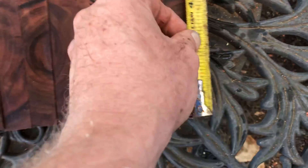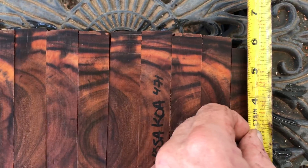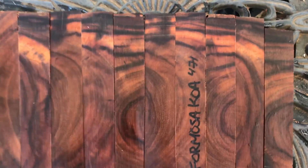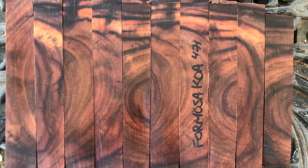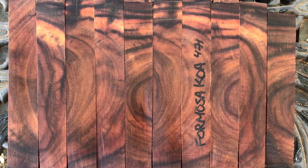This little guy on the end is about five and five-eighths. Really beautiful wood though — these are gonna make gorgeous pens. So auction number 471, Formosa koa. Thanks for looking everybody and good luck.